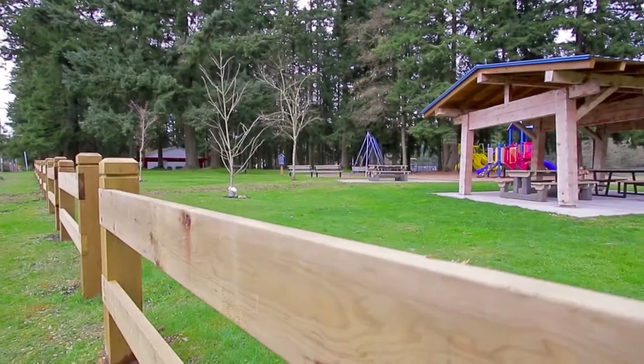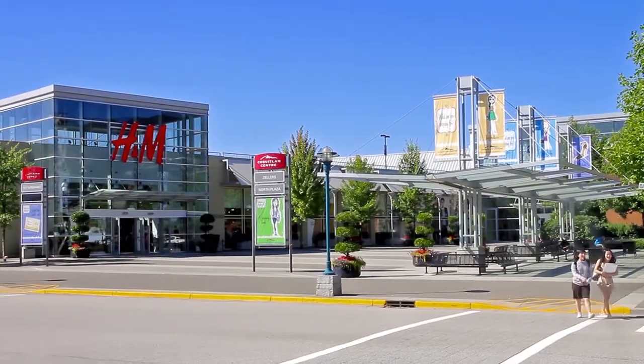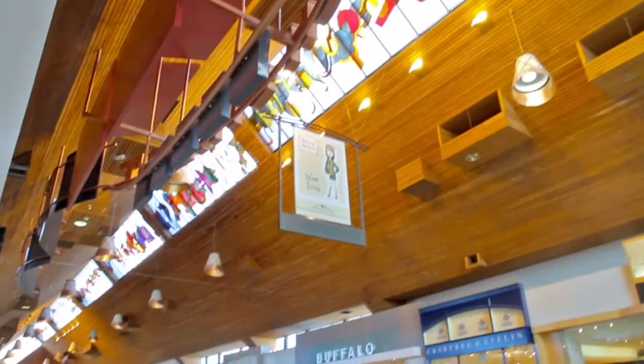This home is walking distance to Munty Park, and a short drive from the shopping, restaurants, and entertainment at Coquitlam Centre.